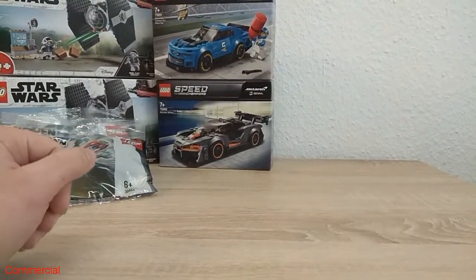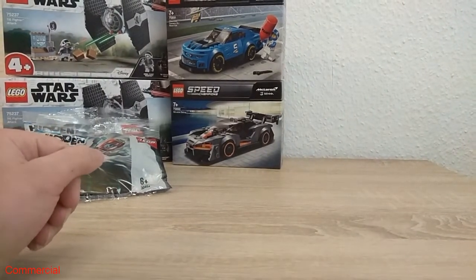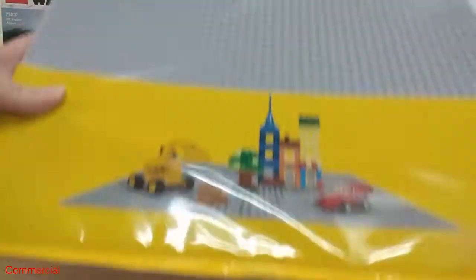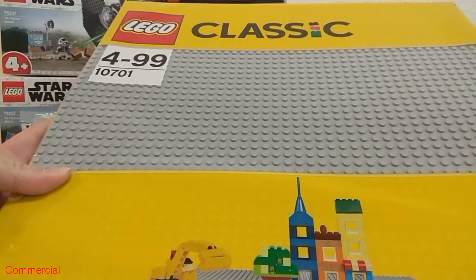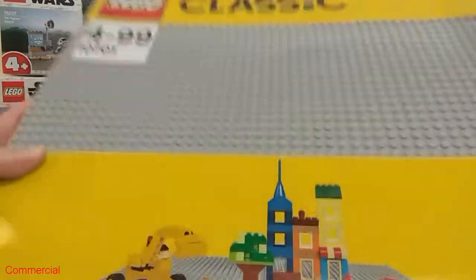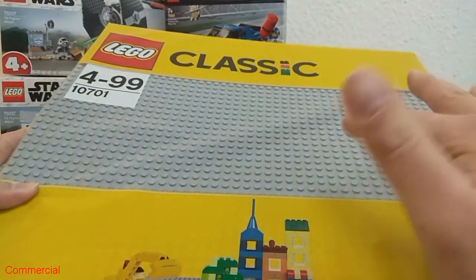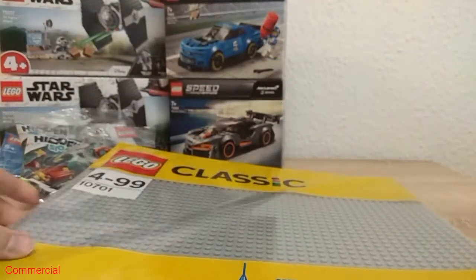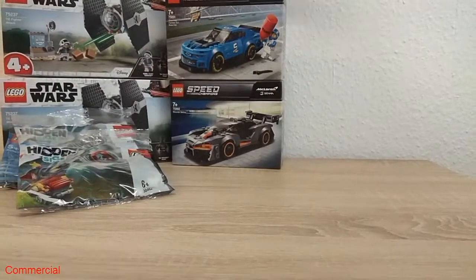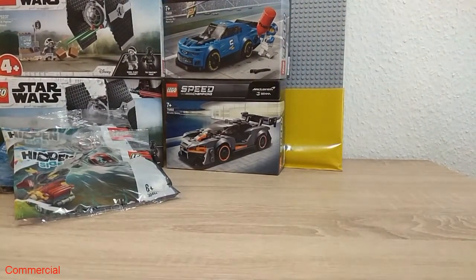Now I want to show you the order I got this week. First of all I took this grey big baseplate with the number 10701. The normal price is 15 euro and I got it for around 7 euro 49 cent. So I bought it two times — at this price I had no chance, I needed to. It looks good.